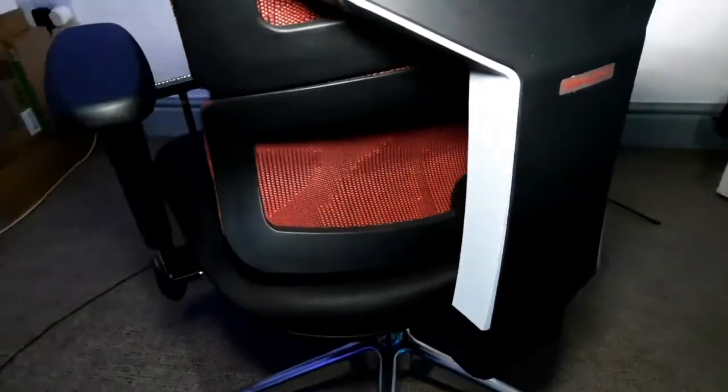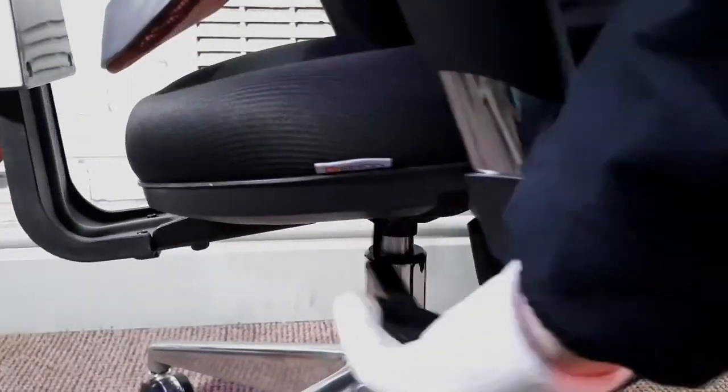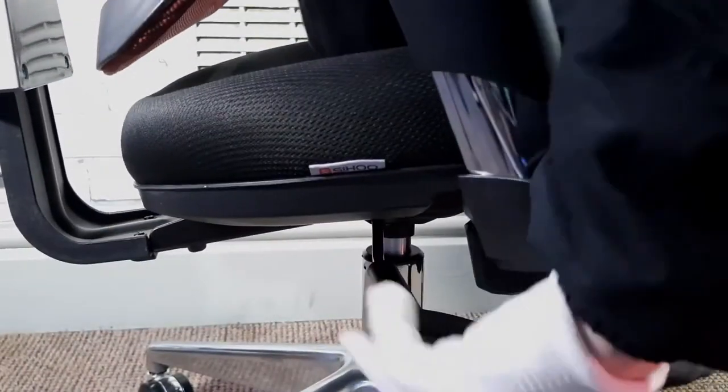The longevity of the chair and its comfort seem to vary among users, with some enjoying the product for months while others express dissatisfaction after a few years. Squeaking issues, discomfort with the seat cushion, and concerns about build quality are mentioned, highlighting the chair's mixed performance.